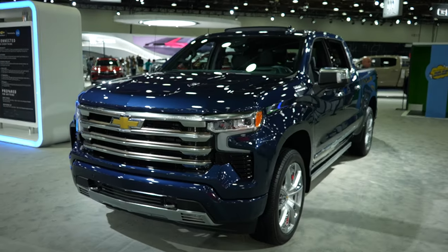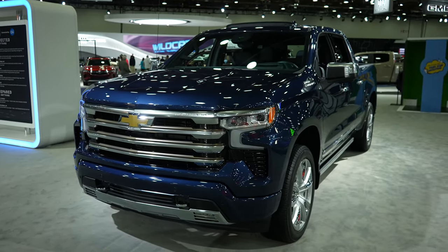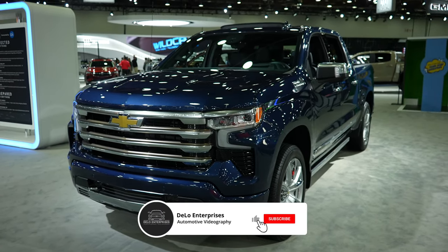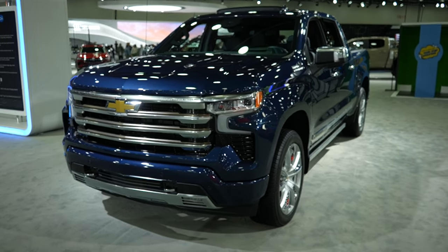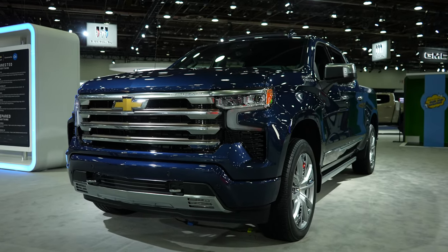So there you have it — the 2023 Chevy Silverado 1500 High Country. If you enjoyed the video, please consider giving me a like and share. And if you want to keep up with more Auto Show content, please consider subscribing to the channel. Be sure to check out all the affiliate links in the description below. Thanks for watching and have a great day.